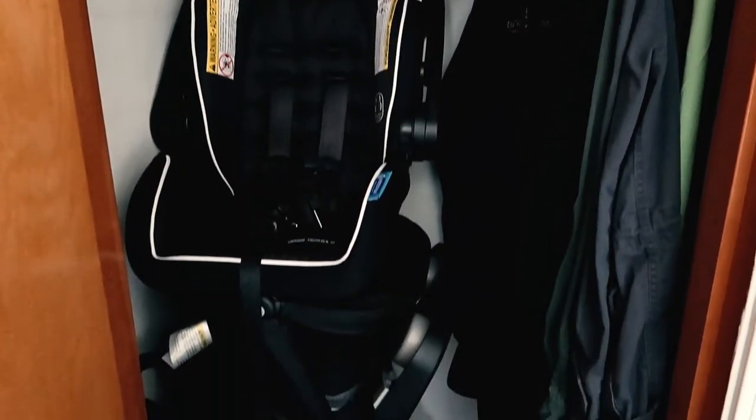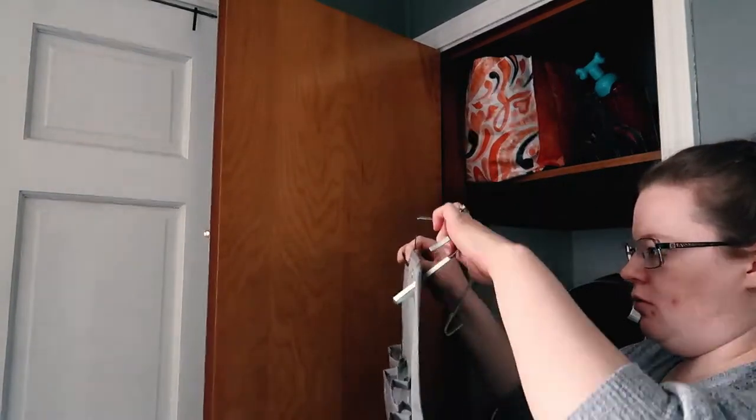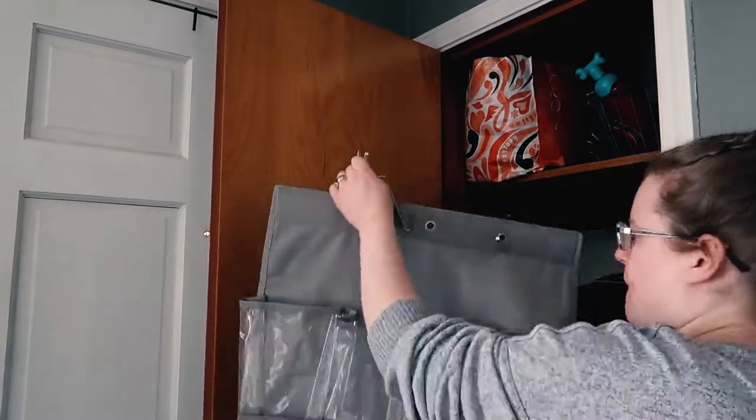Hey guys, welcome back to my channel. My name is Bethany. If you're new here, thank you so much for watching this video. It is going to be a super short, fast one. I am just cleaning and organizing my living room hall closet.